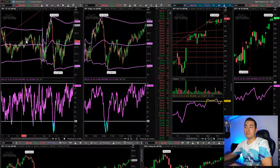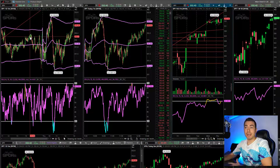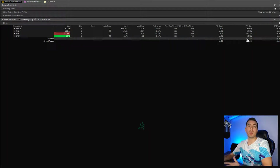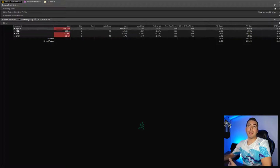Now you can see my screen here. This is the Thinkorswim platform. It is actually August 6th, right now it is about one o'clock. I'm finishing my day with a $231 profit, which is great. Normally my daily goal is $500, so I'm coming up short, but we'll see what happens.